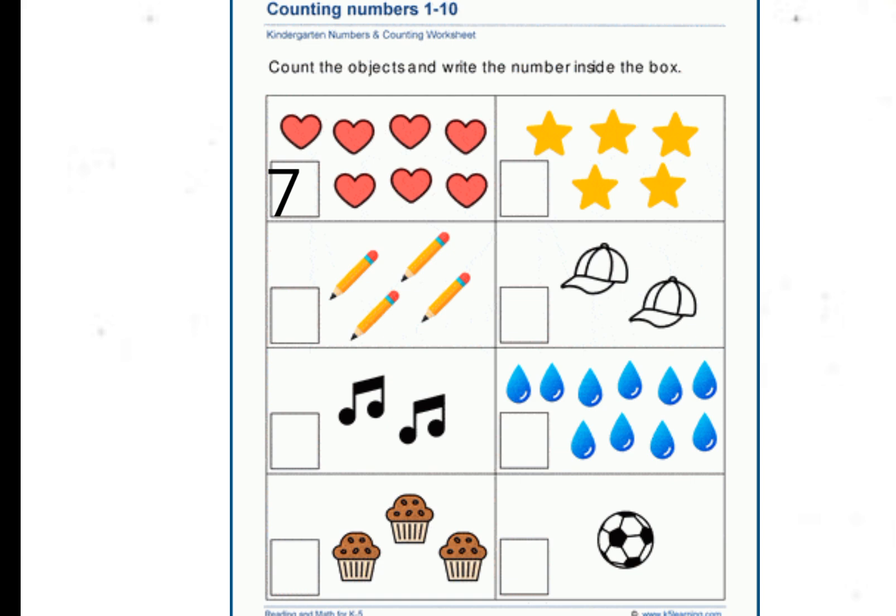5 Stars. 4 Pencils. 2 Cats. 2 Music notes. 10 Water Drops. 3 Cupcakes. 1 Football.